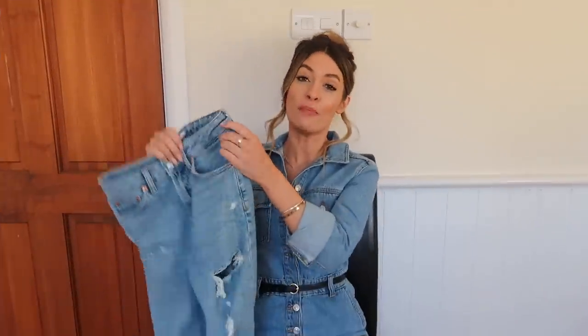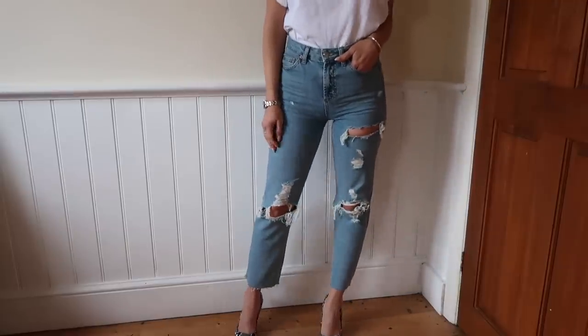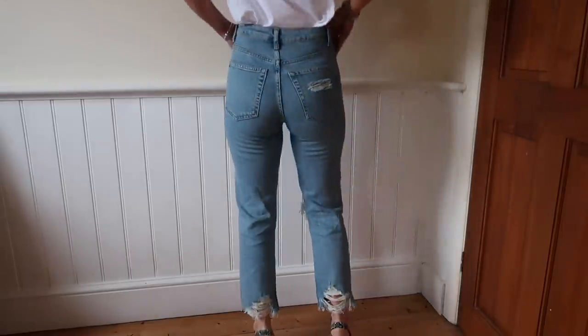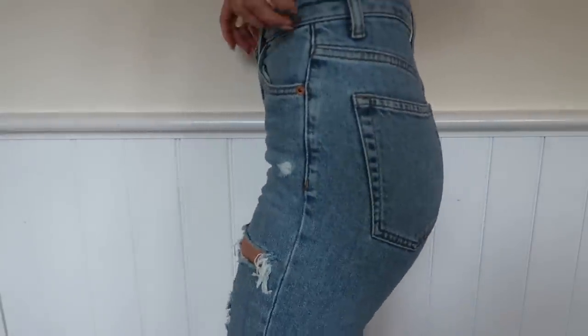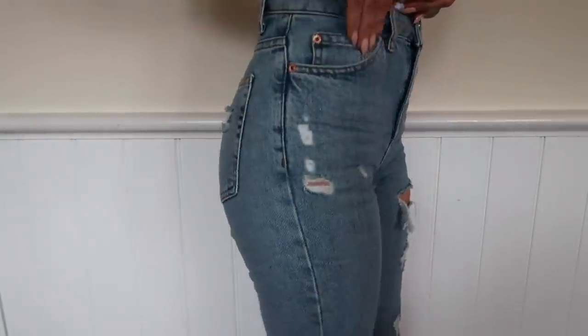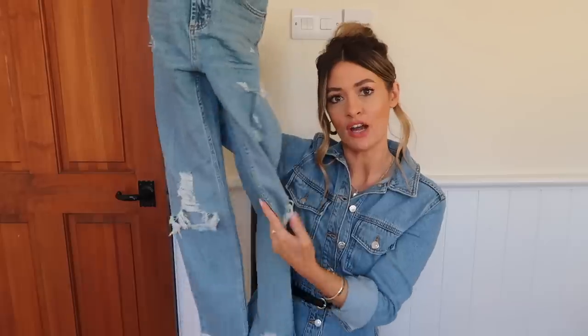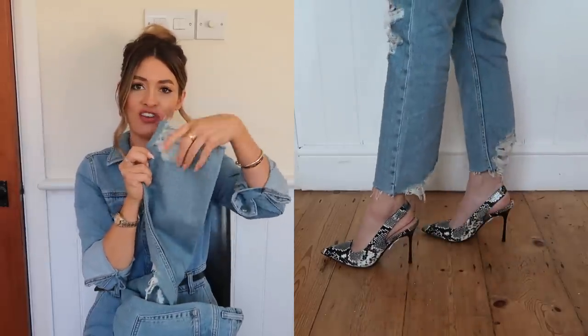Let's get going with style number one. I'm starting with a pair of straight jeans because I am loving straight jeans at the moment — these were probably the first style I spotted on Topshop and I fell in love with everything about them. The wash is gorgeous, I think it's called 'Authentic.' It's got rips going all the way down, a rip on the side, and both knees are really heavily ripped.